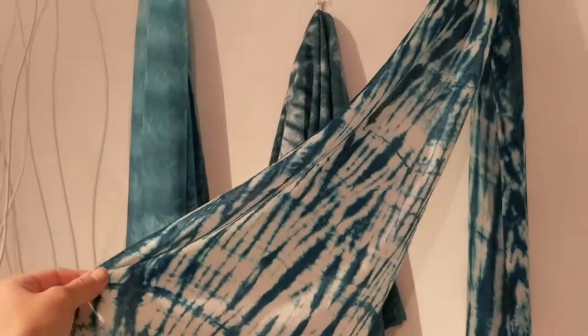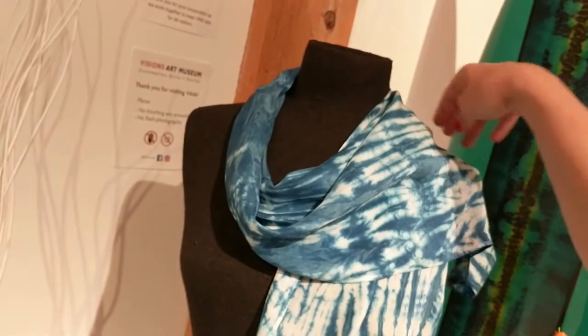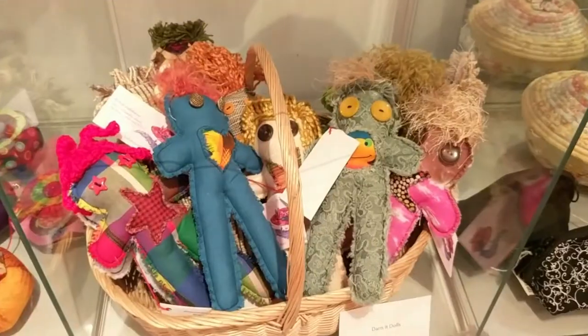It's a treat to get in a new batch of Janice Shigehara's shibori scarves. While many have turned to synthetic dyes, she uses a natural indigo bath at her San Diego home. Production is weather dependent.